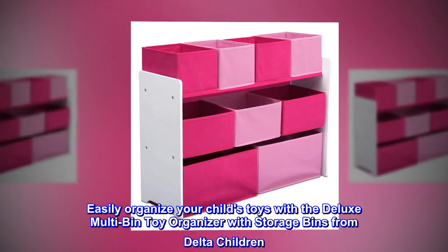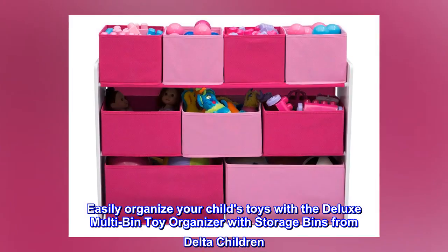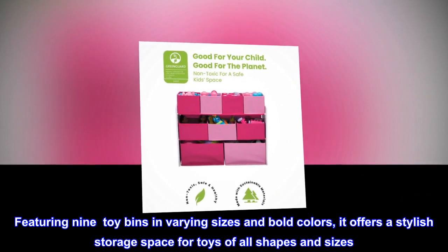Easily organize your child's toys with the Deluxe Multi-Bin Toy Organizer with Storage Bins from Delta Children. Featuring 9 toy bins in varying sizes and bold colors, it offers a stylish storage space for toys of all shapes and sizes.